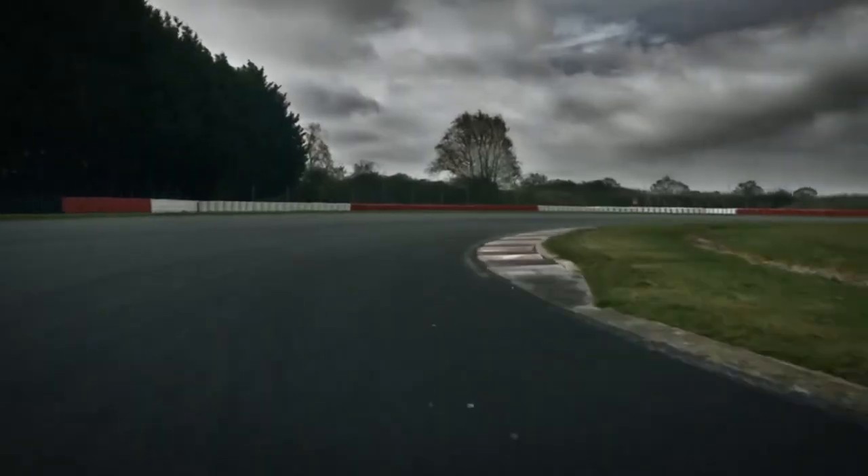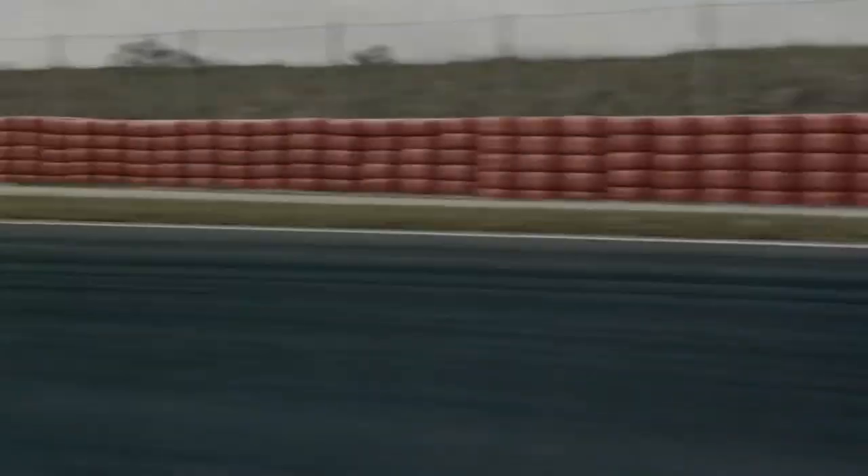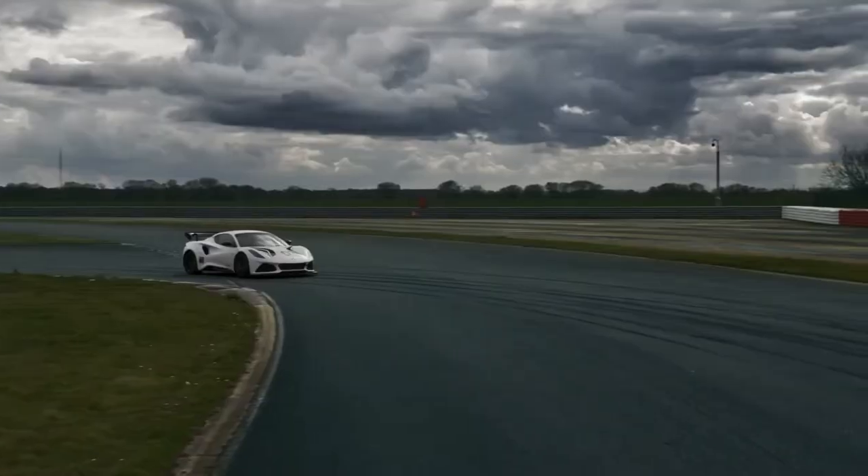The car's innovative composite bodywork makes it extremely light, and it's paired with Toyota's race-proven 3.5-litre V6 engine and GT4 aerodynamics derived from the Emira's advanced external design.